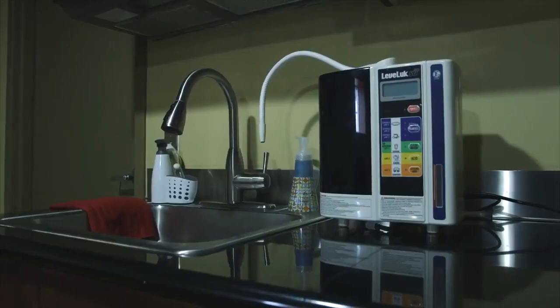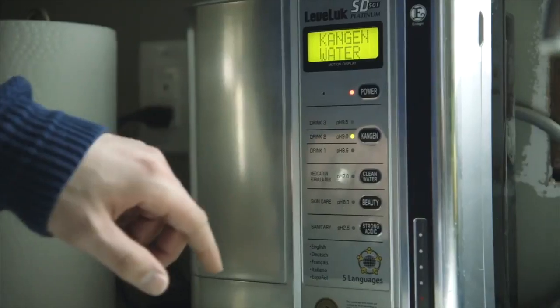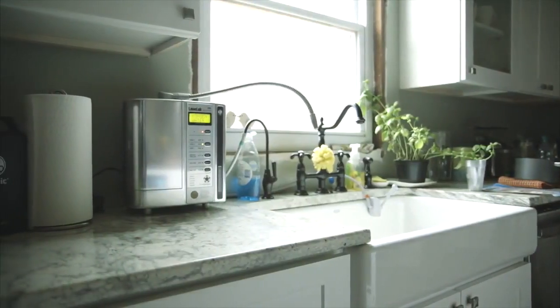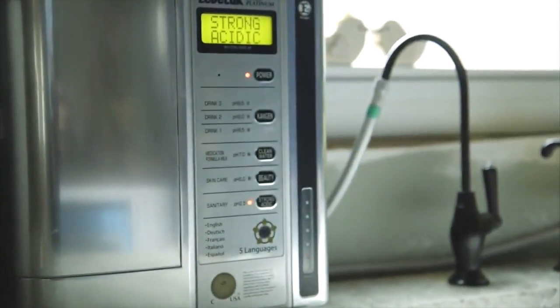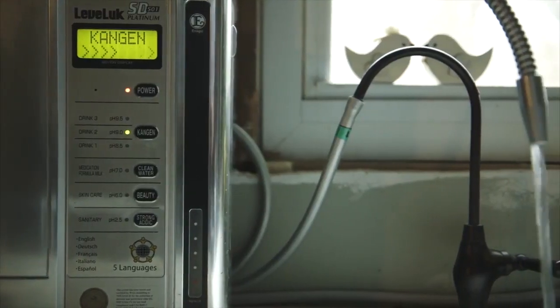Enagic's flagship model will filter your tap water through electrolysis to produce super hydrating alkaline antioxidant water. This portable system connects to your faucet and is capable of producing seven different types of water. First, the water travels through your double carbon antibacterial filter to remove contaminants and chlorine, leaving you with clean, incredibly delicious drinking water.